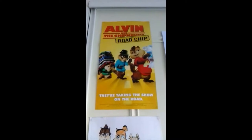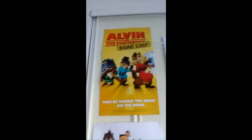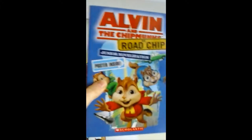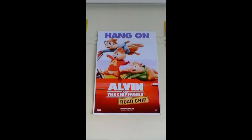So this is one of my Road Chip posters. This one came with the Alvin and the Chipmunks: The Road Chip junior novelization book — it was like a tarot poster inside the book. And this is my other Road Chip poster, which is one of the posters for the movie.